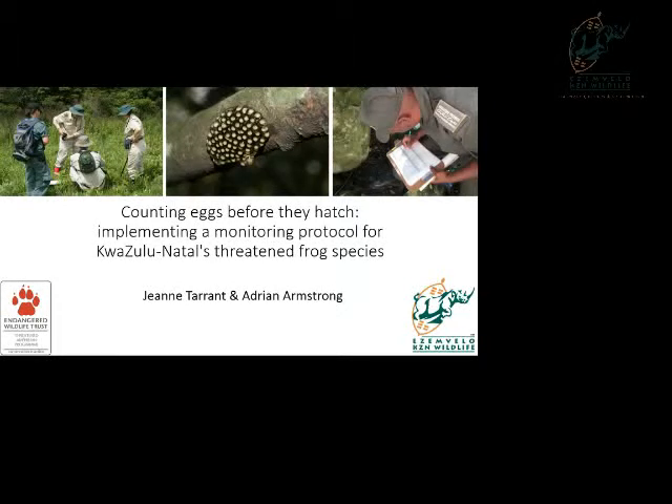Good morning everyone. Today I'm going to be speaking mostly around some of our work on the two-frog monitoring that we've been doing, really mostly with the help of volunteer groups and harnessing some citizen science to provide data.